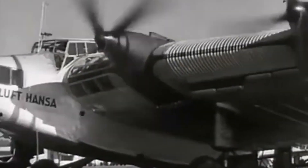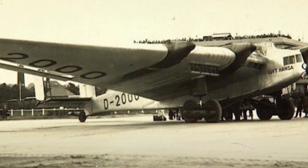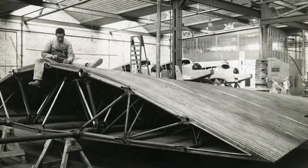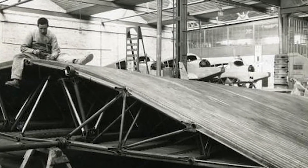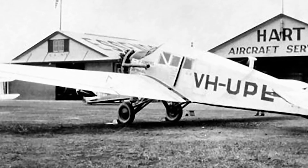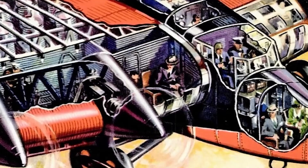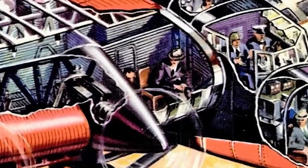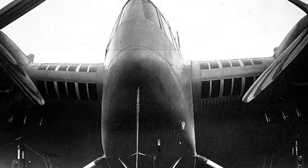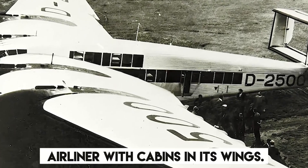First flown in the late 1920s, the Junkers G-38 was a pioneering giant of the skies. With room for up to 34 passengers, it was a marvel of its era, promising an unforgettable flying experience. What set the G-38 apart from other aircraft was its unconventional design feature: cabins located within its massive wings. Let's explore the unique design of the Junkers G-38 as an airliner with cabins in its wings.